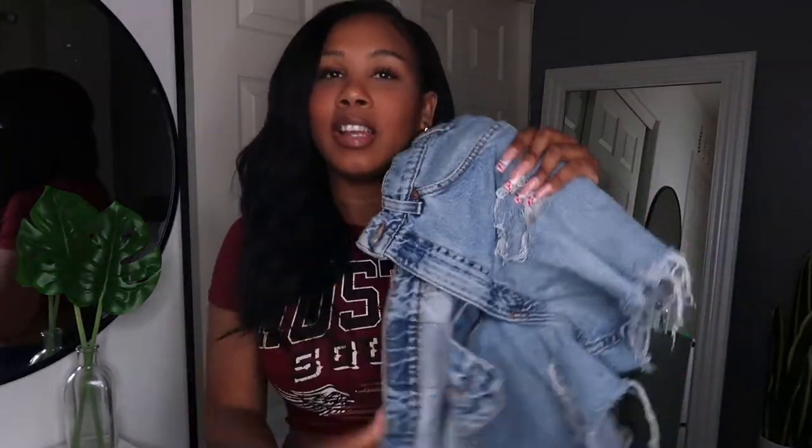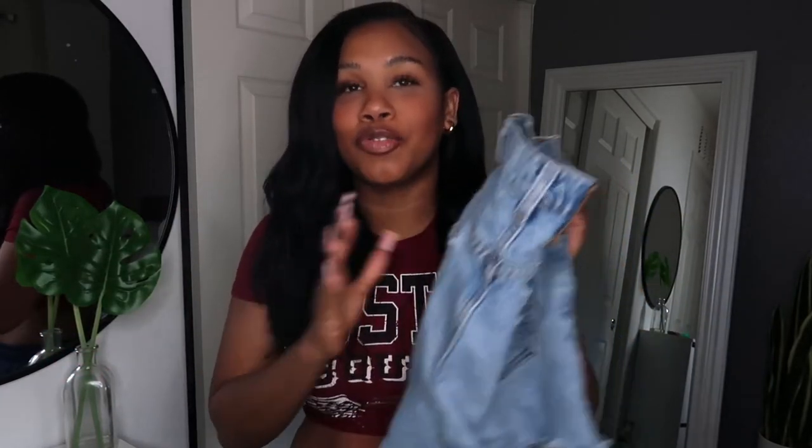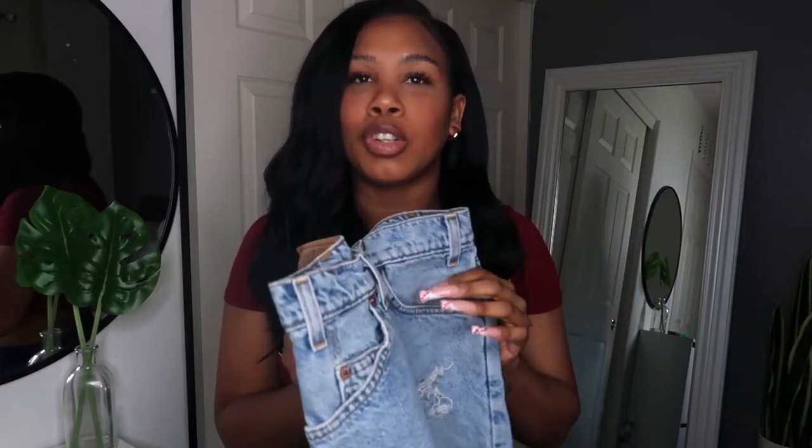Hi guys, welcome back to my channel. If you're new here, my name is Brianna. I'm going to be styling these high-waisted shorts that I thrifted, distressed, and DIY'd myself. It's summer and you just have so many options to style things in so many different ways, so I wanted to show you the different ways I style high-waisted shorts.